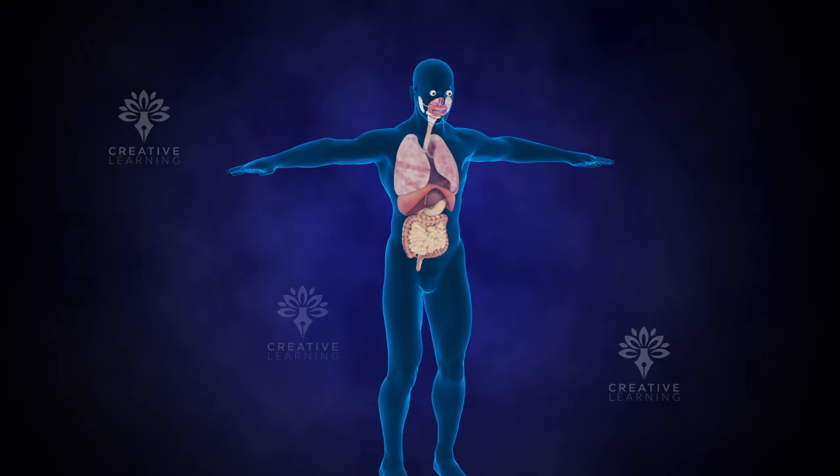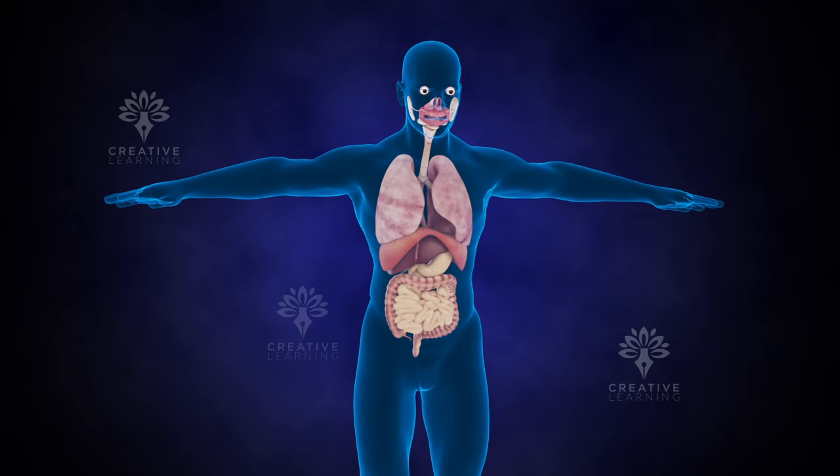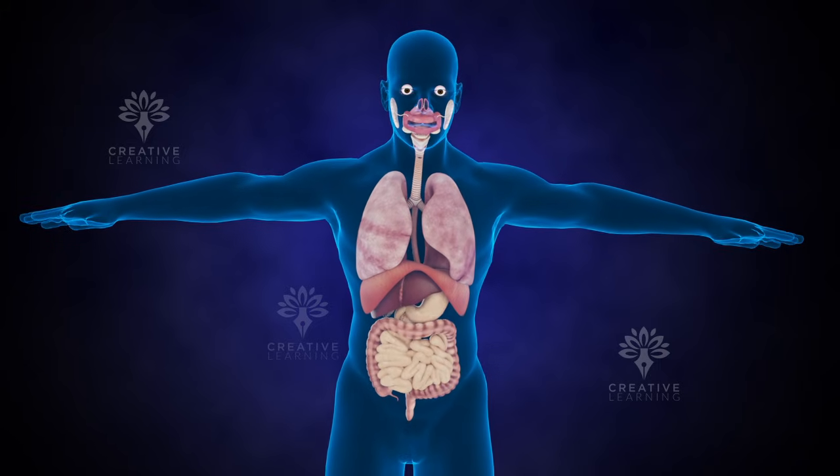Ever wondered what happens after you swallow a pill? How does it travel through your body and work its magic? Let's take a closer look at this fascinating process.